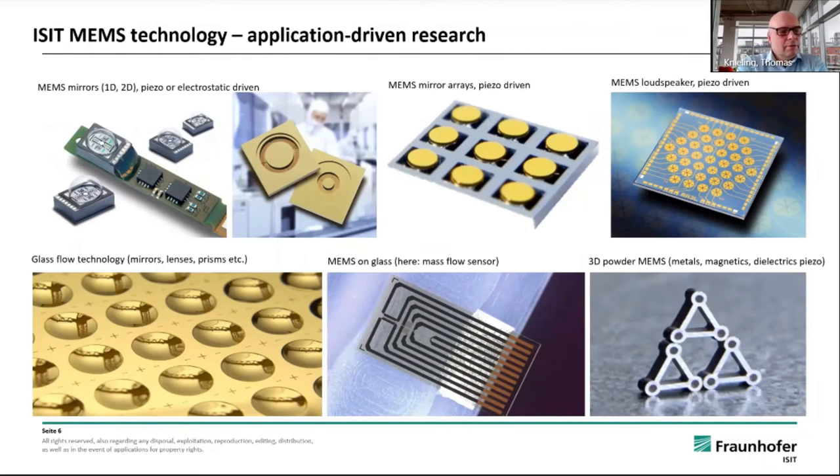So what is ISIT well known for? For many years now we have been developing our MEMS mirrors, which can be driven in one dimension or two dimensions, can be piezo- or electrostatic-driven, and can also be resonant or quasi-static.